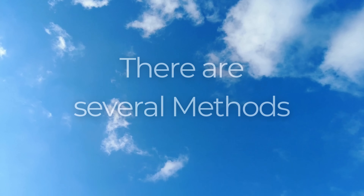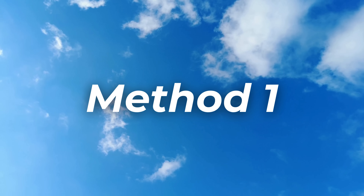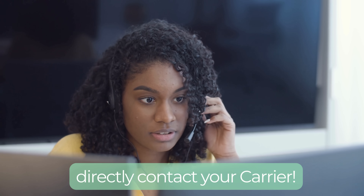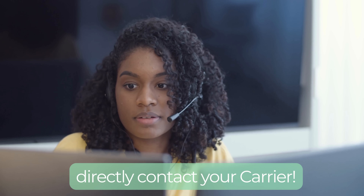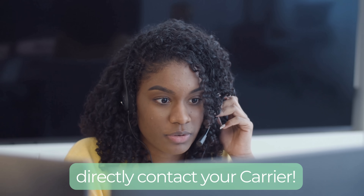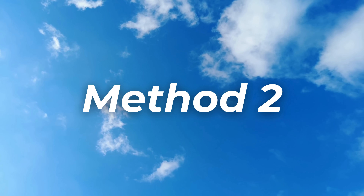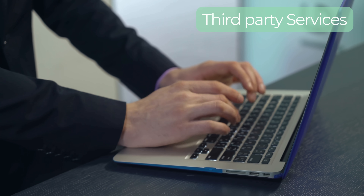Removing the carrier lock from your phone can seem daunting, but there are several ethical and legal ways to achieve this, ensuring you can use your device with any network. One of the simplest methods is directly contacting your carrier. Most carriers will unlock your phone for free or a small fee, provided you've completed your contract or paid off your device in full. It's a straightforward process — just call customer service, provide some details about your account and your phone, and if you meet their criteria, they'll initiate the unlock process. Another option is using a third-party unlocking service; it's crucial to choose a reputable provider to avoid any scams.